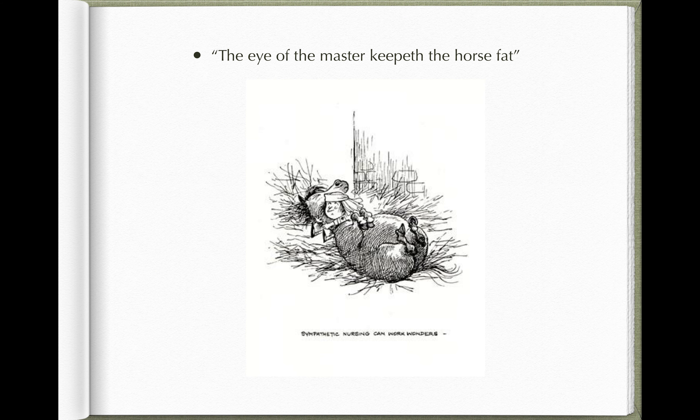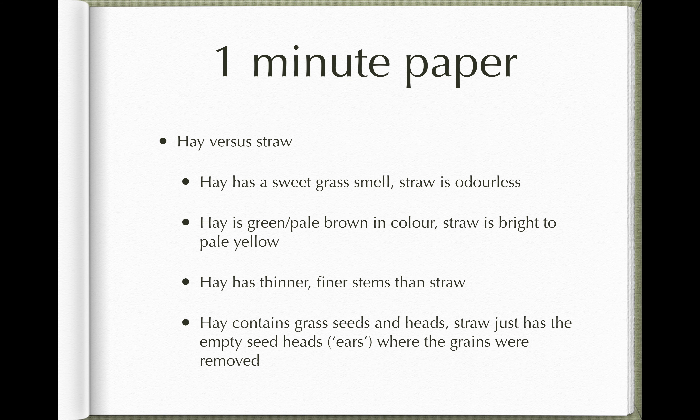There's an old saying: 'the eye of the master keeps the horse fat.' It's certainly true for large animal patients — they need a bit of thought and care in terms of feeding, but it can make a big difference to both their physiological wellbeing and their comfort levels while in your care. It's important to pay attention to large animal diets and learn as much as you can about them.